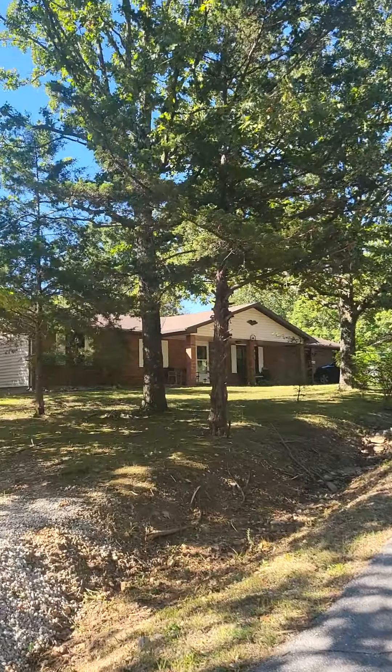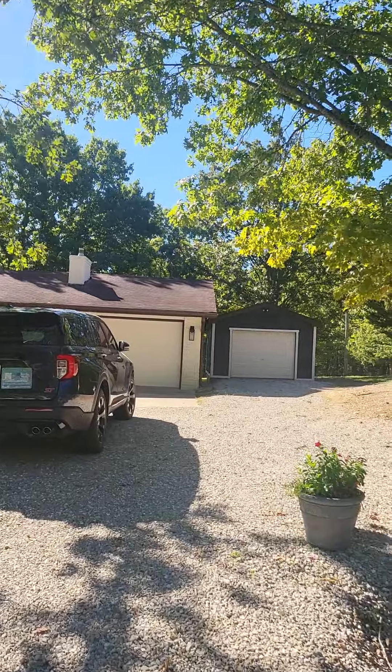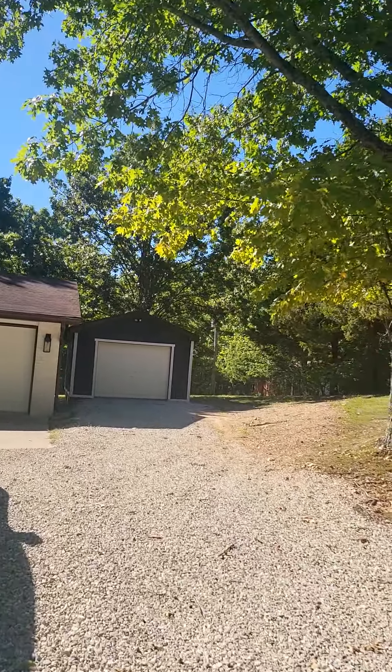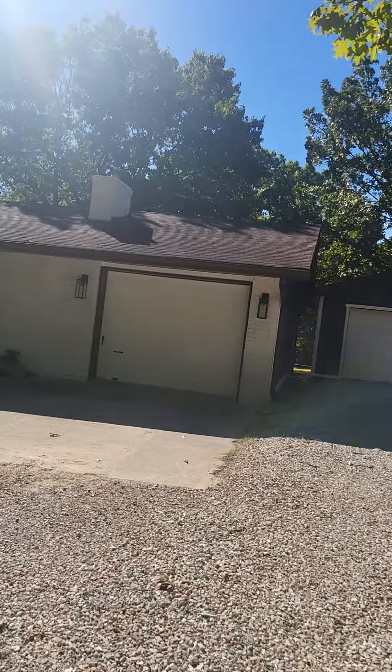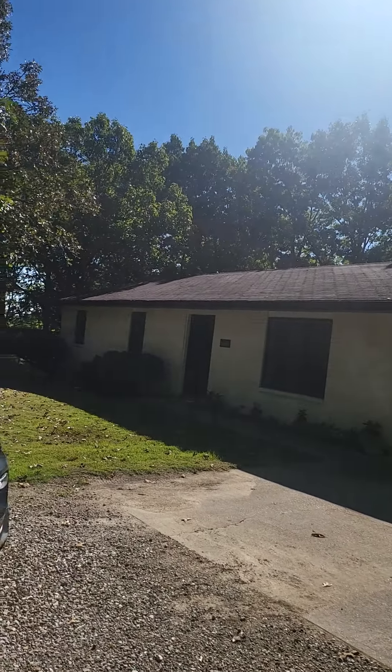We'll do some quick house stats. This house is brand new, just listed at $189,900. It was built in 1986. It is a 3 bedroom, 2 bath — 1,484 square feet. It's on just over an acre, 1.03 acres.